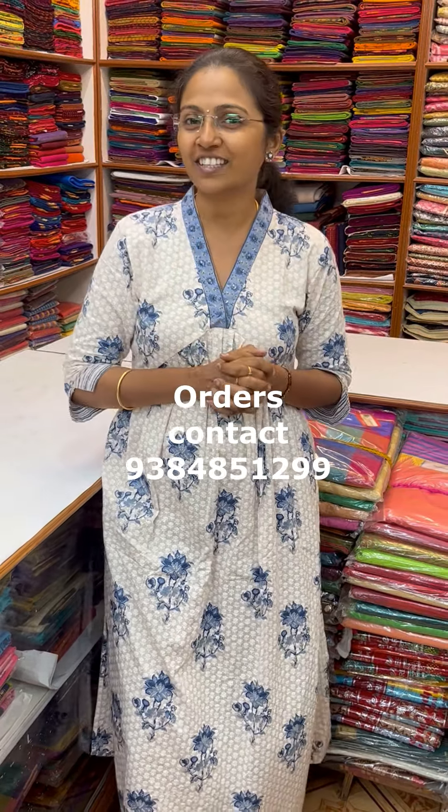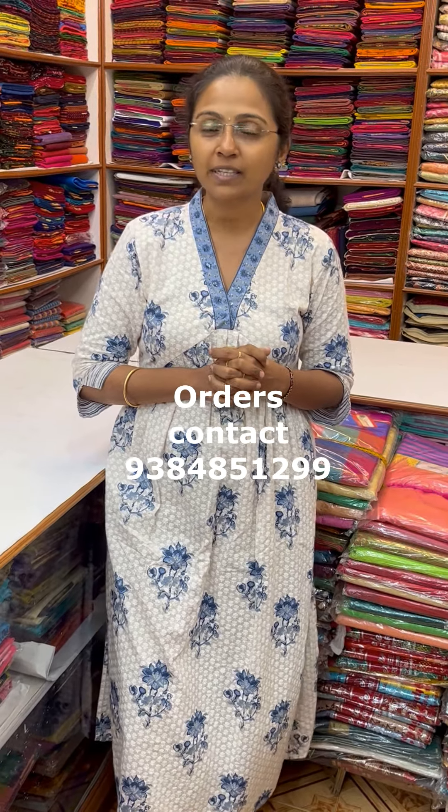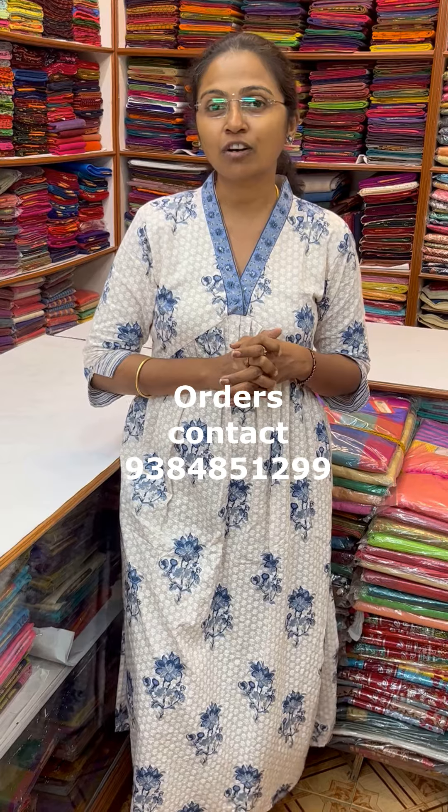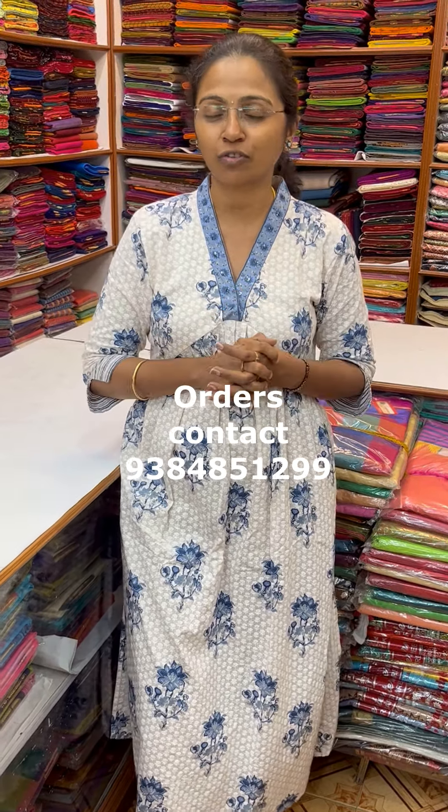Hello all, welcome to PSR Brothers. This is Nitya here. Today's collection is going to be some nice lovely print of budget wear sarees, where we have some beautiful set of sarees in different fabrics like judes, chanderi, and different styles of nice tissues. To purchase these sarees, take a screenshot and send it to the number 9384851299. Please do subscribe to our channel and click on the bell icon to get regular notifications.